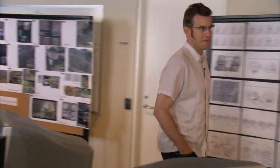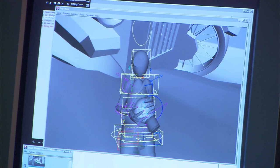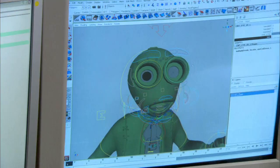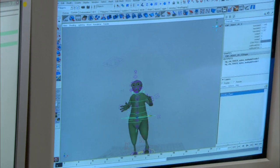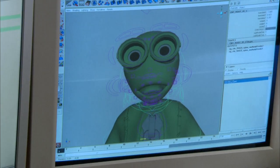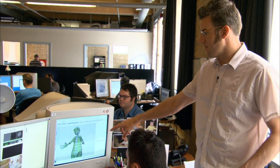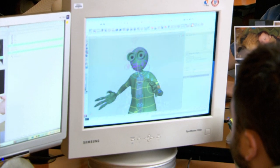This is the modeling department. This is where we create and sculpt in the virtual world the characters, the sets, the props — everything that makes up the universe that this film takes place in. Here you see one of the characters, Nine. We have the three-dimensional representation of this character in the computer, modeled with a lot of detail. You can also see a demonstration of the rig — the internal virtual skeleton inside the character that the animators use to create the performance.